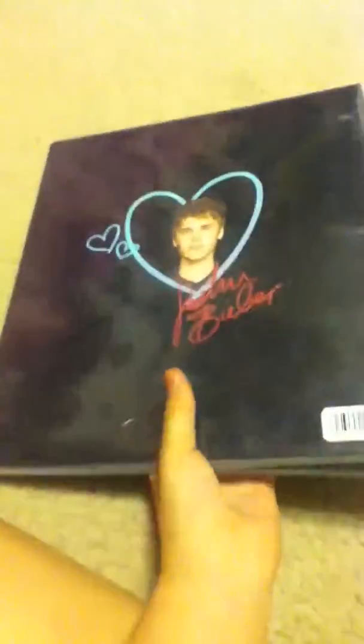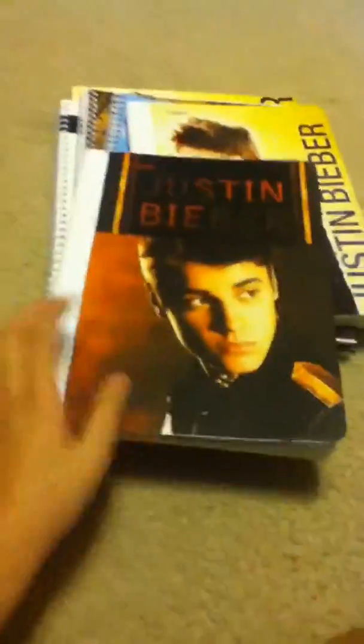I got three Justin Bieber binders — I got four but the other one's kind of messed up so we're taking it back. This is the first one, just looks like that, and here's the back. I got this one — I love Justin — and then I have this one, the boyfriend one.